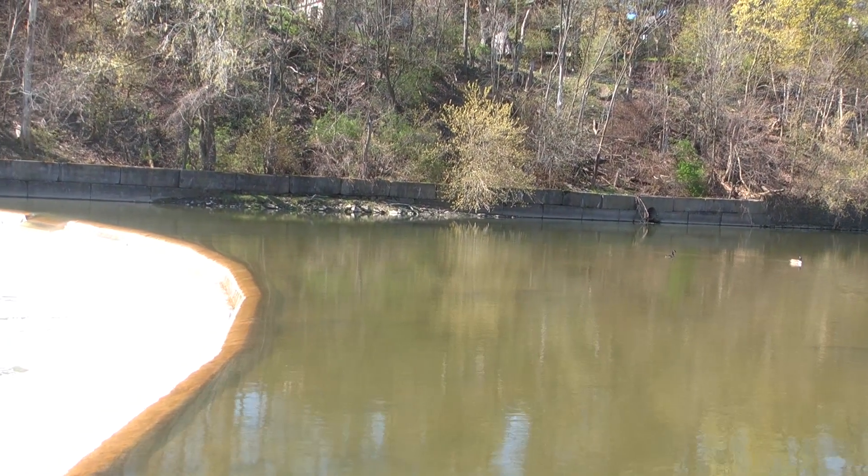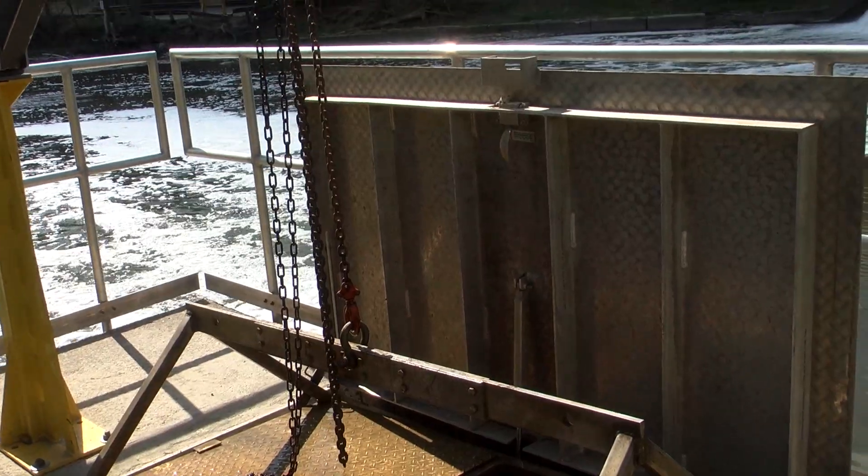We're at the Humber River at the first dam right before Lake Ontario. We're at the sea lamprey traps.